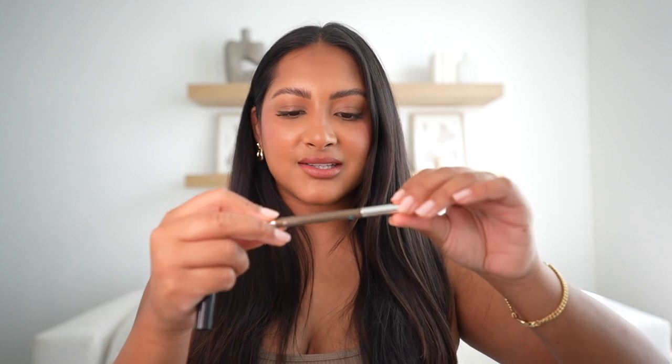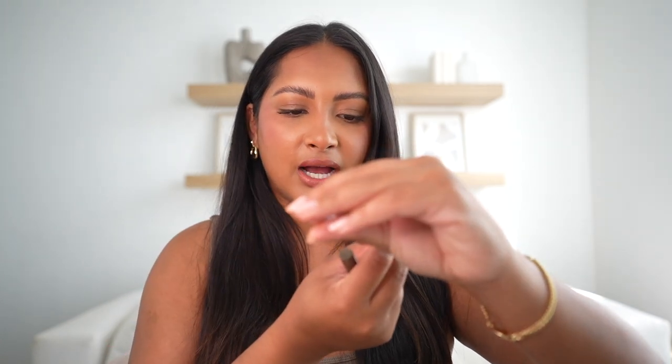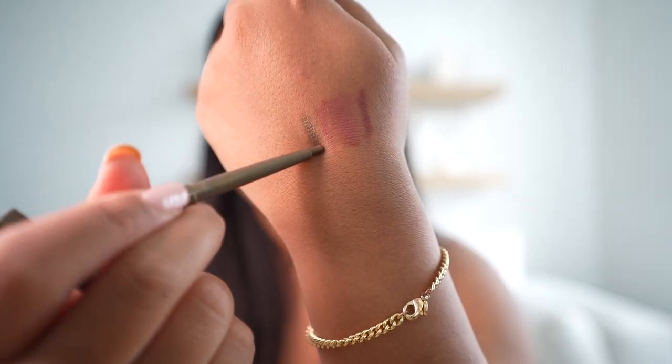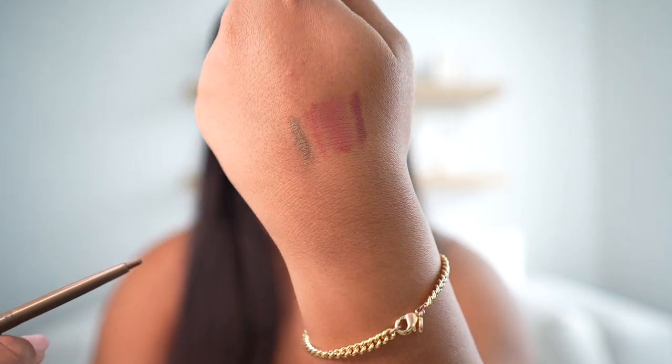I found these eyeshadow eyeliner pencils. This one is the Ultimate Gel Eyeliner and it's waterproof. Look at the swatch — it's like this green color, an olive glitter. Look how pretty that is! I definitely want to try a smudged-out look with this. And then I feel like this one is pretty much the same thing — I don't know why I got it in two different colors.